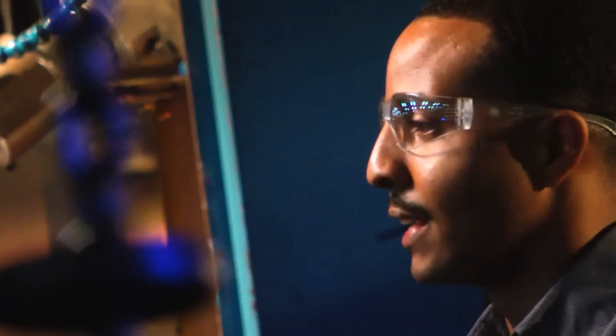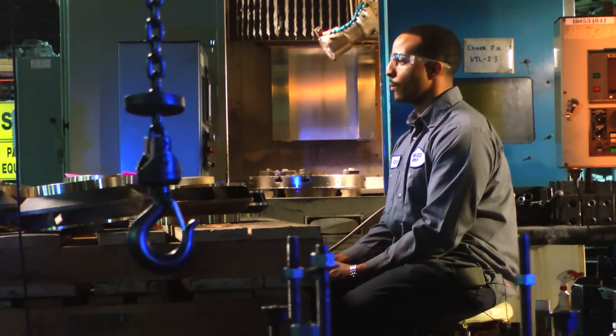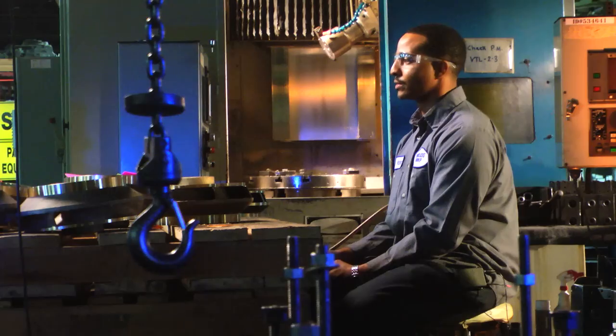I like being a machinist a lot. I like this atmosphere where I work, so every day I'm learning something new. I feel like every day I come to work I'm advancing my skills every day.